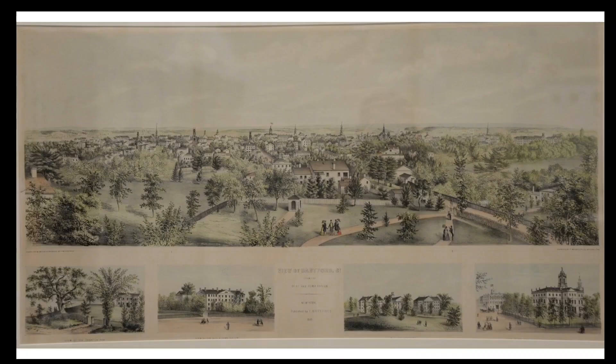This is a print published in New York in 1849 by E. Whitefield entitled 'View of Hartford, Connecticut from the Deaf and Dumb Asylum.' The Deaf and Dumb Asylum, later renamed the American School for the Deaf, was located on Asylum Hill. The school later moved to West Hartford, and the headquarters of the Hartford Insurance Company was built on the hill.